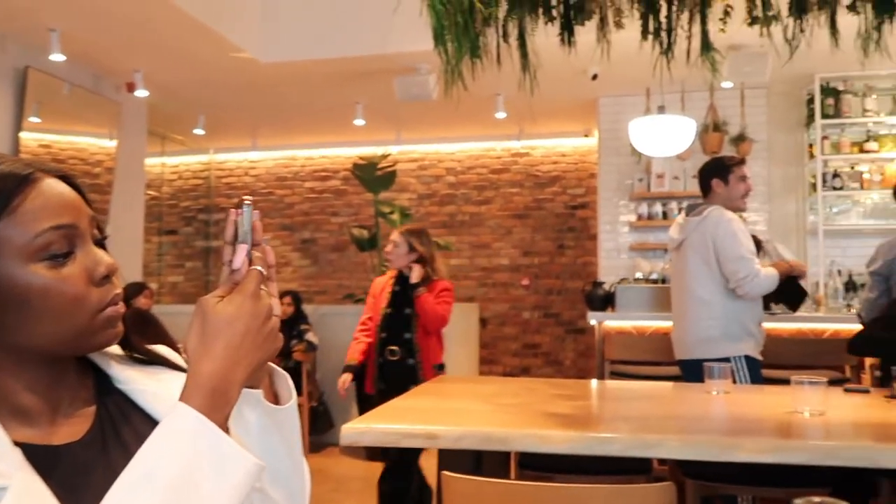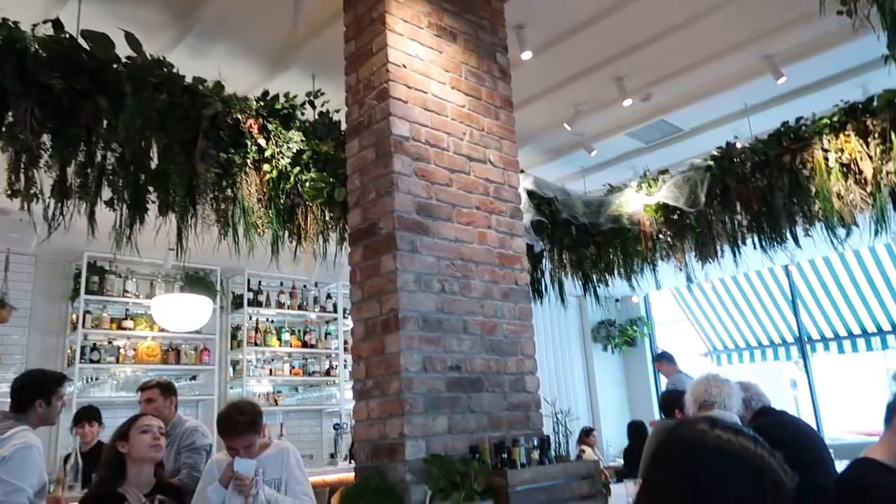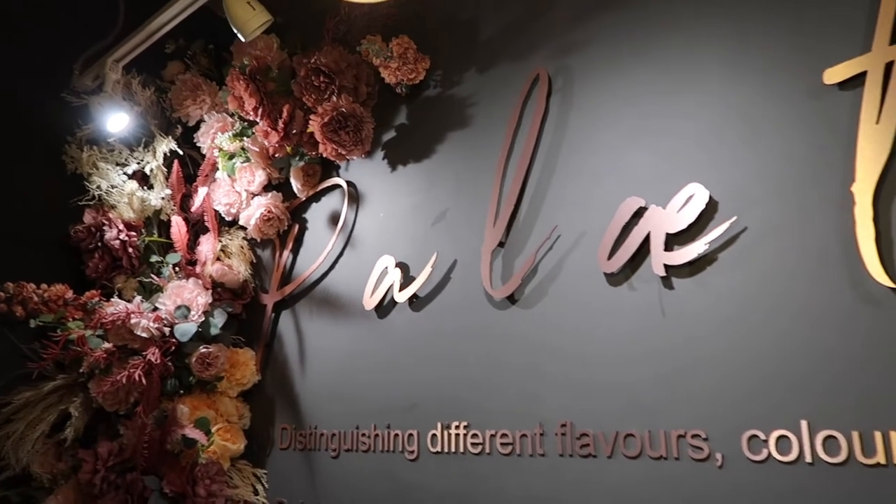Hey guys, so today is a bit of a different video where we take you around London and review some of the best breakfast spots and share with you our thoughts. Today's video will have four restaurants, but we'll be doing more of these 'come with us' videos.